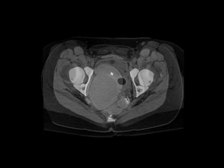This turned out to be a very unusual entity — a pelvic tailgut cyst. It's a benign developmental cyst. It was resected because the patient was having discomfort.